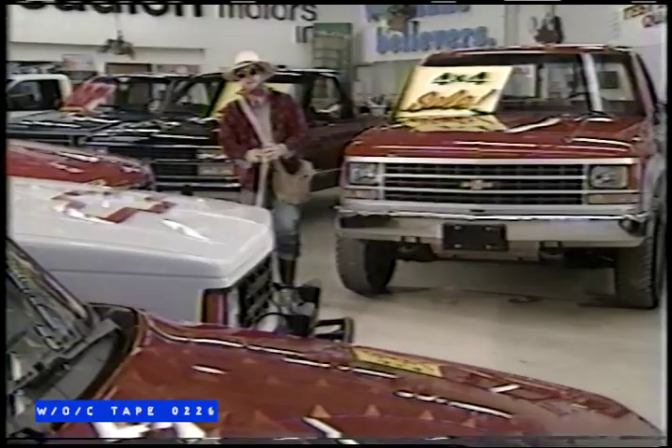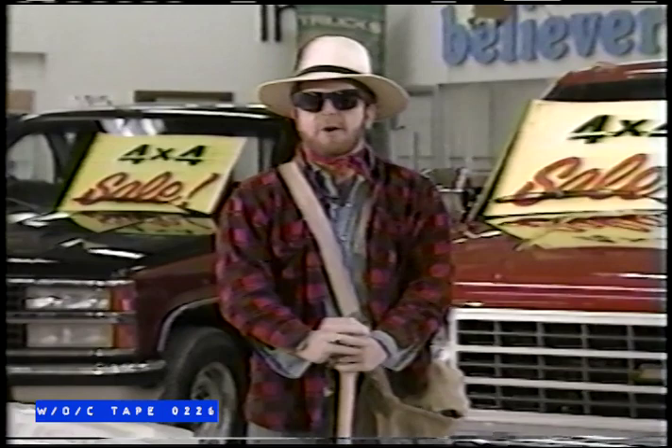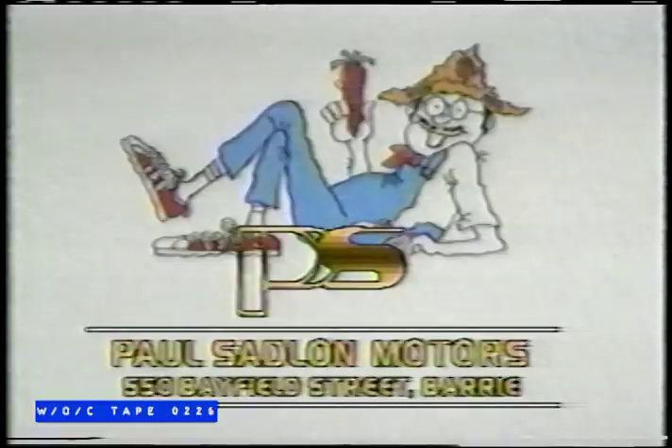Howdy, folks. The king's alive and well here at Paul Sadlin's, that is. Paul is the king of 4x4 country. Don't get stuck this winter — come into Paul Sadlin's Truck Centre and you can get a full-size or a mid-size 4x4. Leave the other guys in your tracks. Paul Sadlin's Truck Centre — get yourself a 4x4 today. Paul Sadlin Motors, 552 Field Street, Barrie.